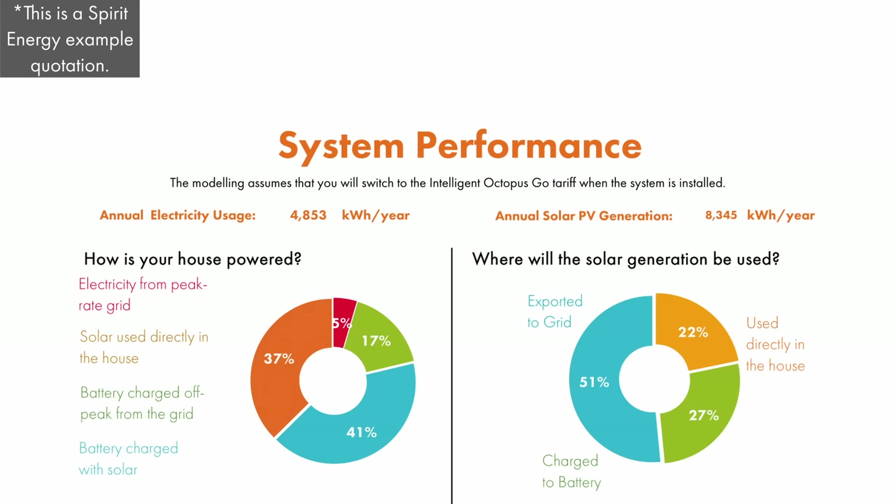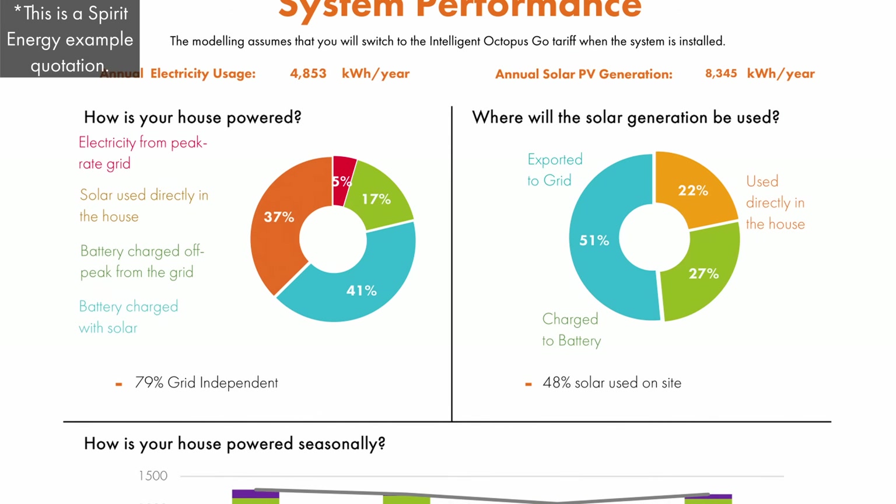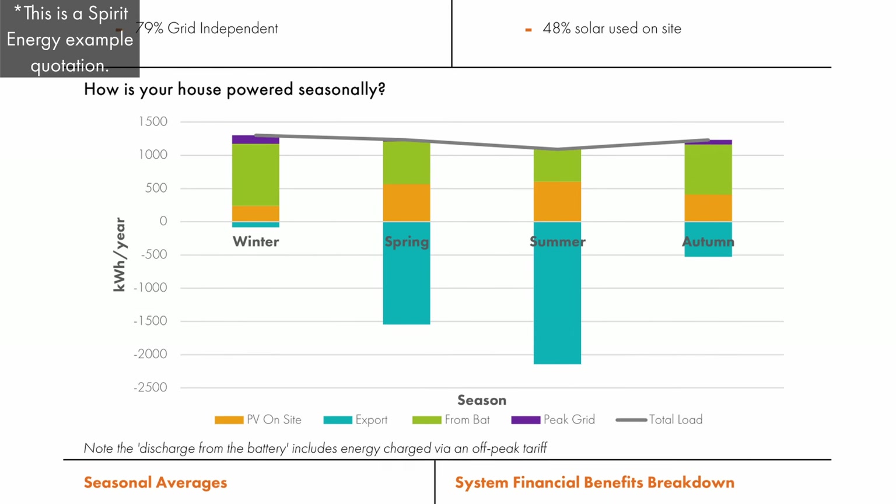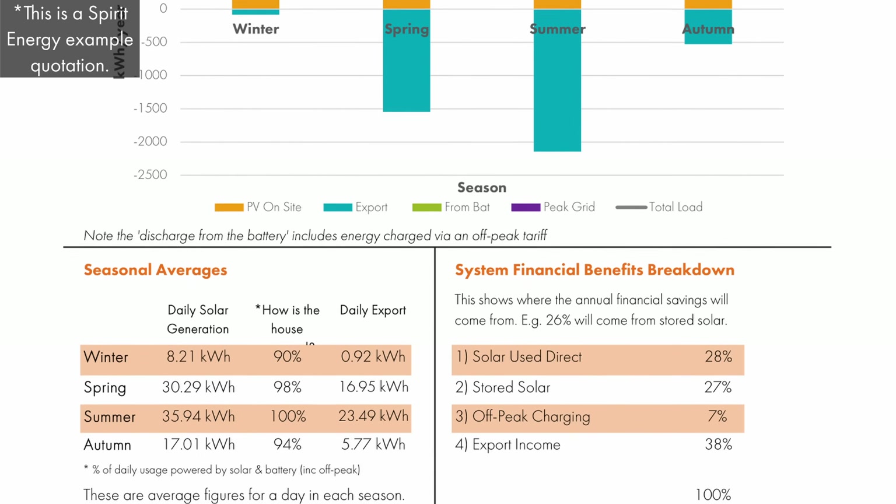Ultimately it depends on how much export there is expected to be throughout the year. Go through the modelling your installer has provided in detail and look at the seasonal breakdown to see how much export is expected and when the diverter will actually be used. These hot water diverters are designed to offset your gas usage by diverting electricity to the immersion — however, if you're on a tariff with very beneficial export rates, then it's likely more financially prudent to just export the excess electricity to the grid, especially when your export rate is higher than your gas rate.